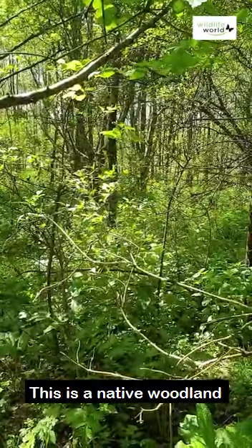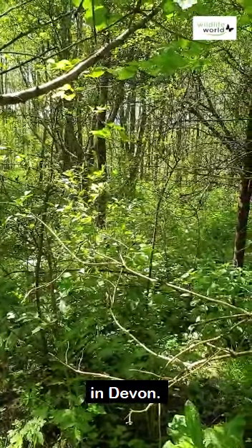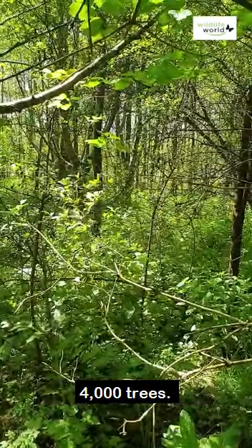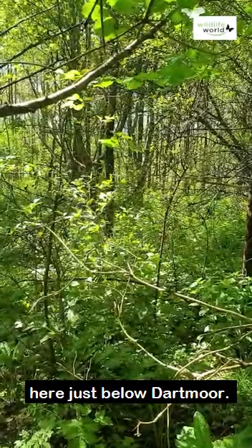This is a native woodland planted about 14 years ago in Devon. It's fairly wetland — as part of 14 acres we planted 4,000 trees stretching up onto the higher ground here just below Dartmoor.